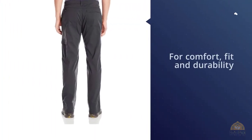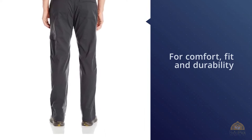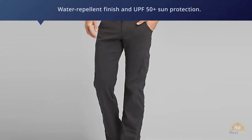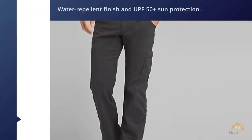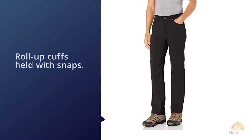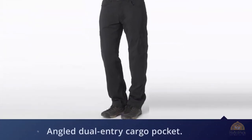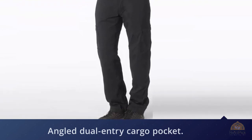The quick-drying fabric features a water-repellent DWR finish and UPF 50+ sun protection. For heat relief, the pants have a ventilated inseam gusset and roll-up cuffs held with snaps. Other handy features include an adjustable waistband and an angled dual-entry cargo pocket. The Stretch Zion pant helps you slice through the unexpected with ease — take on any adventure from the road to the crag to beers afterwards.